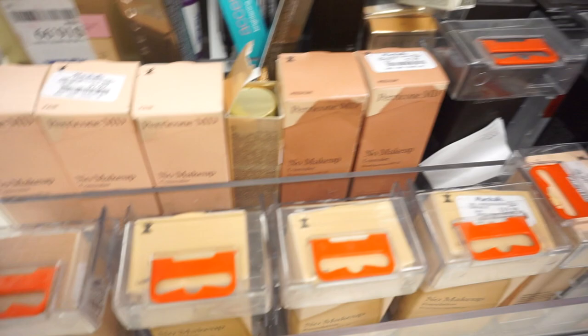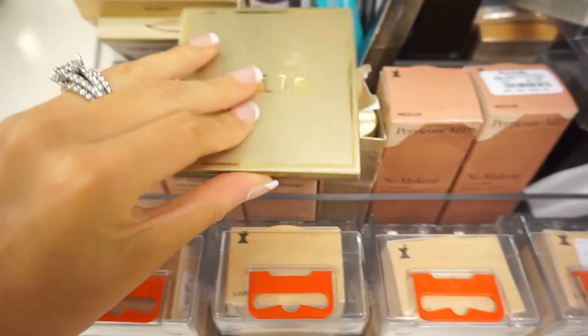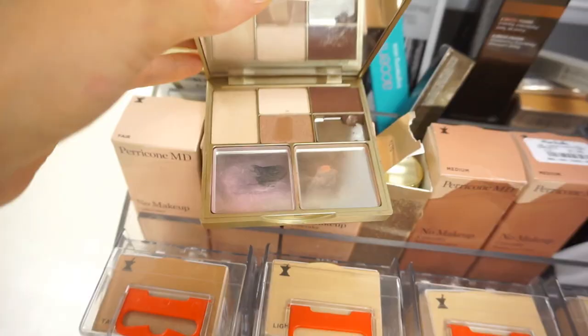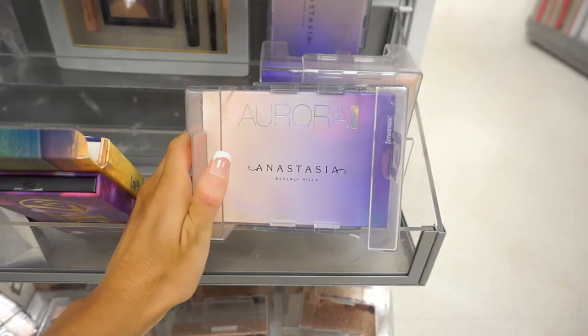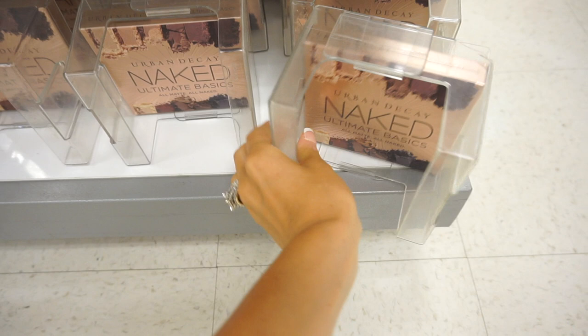There's Perricone MD makeup for like $7.99 — that's crazy because I know they still sell it at Sephora. The Stila palette is $16.99 but it looks like it's been opened, which is an example of what I'm talking about — it looks like it's been opened a million times. Becca blush is here for $8 — that's crazy. I also saw these Aurora highlighter kits at TJ Maxx; this one is $16.99. And I found the Naked Ultimate Basics palette by Urban Decay for $24.99, which probably retails closer to $40 or $50.